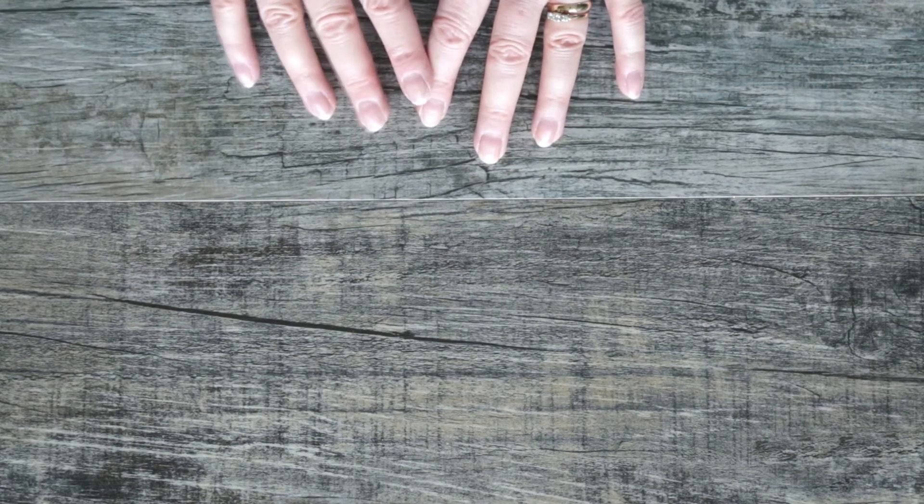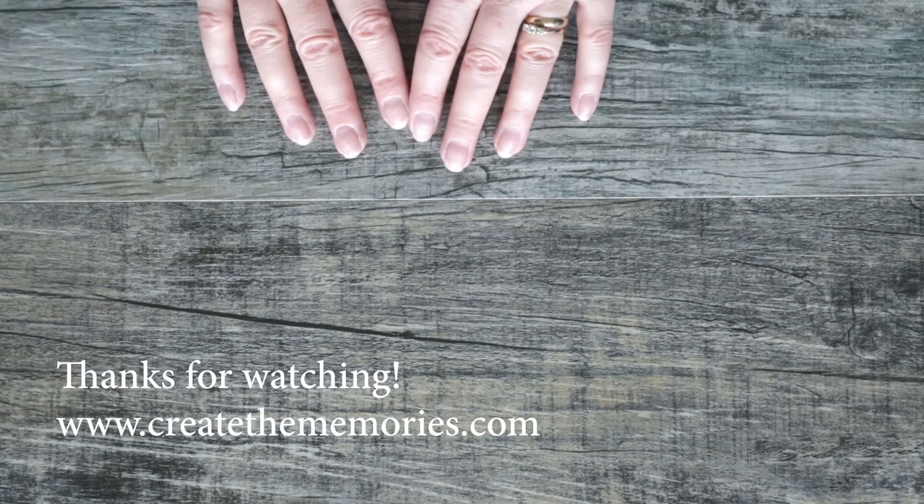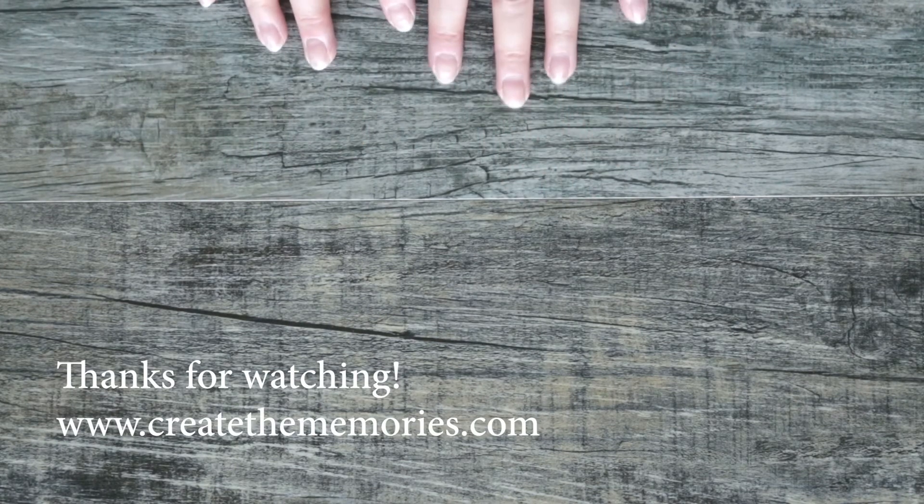Thank you. And sorry about my phone going off in there — but of course, whenever you do a video, that's when your phone's going to go off. We'll talk to you later. Thank you, thank you, thank you.